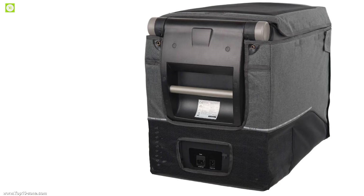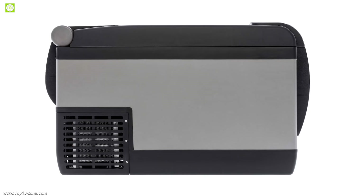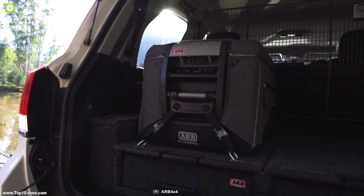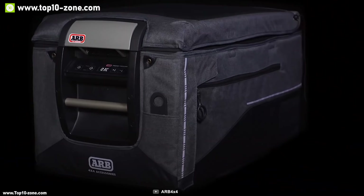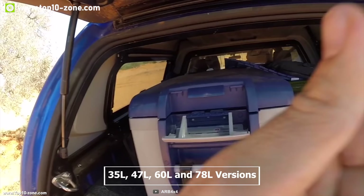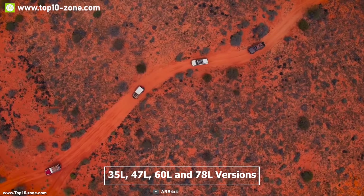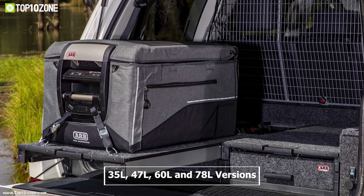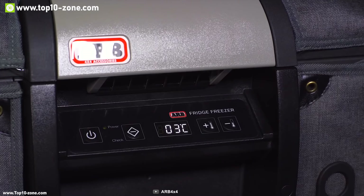The ARB Classic Refrigerator Freezer Series 2 can be your perfect companion on a long road trip and is suitable for your SUV or zip car. The Series 2 offers four different capacity options: 35 liter, 47 liter, 60 liter, and 78 liter versions, so you can choose the right one according to your need. This refrigerator freezer has a cooling range from minus 10 degrees Celsius to 18 degrees Celsius so that you can adjust the temperature according to weather conditions.